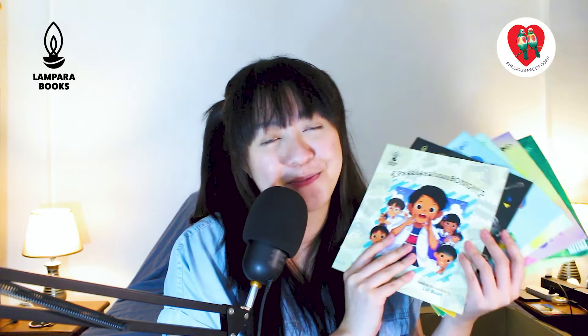We also have children's books from Lampara Books. Thank you so much, Lampara Books! They gave us 1, 2, 3, 4, 5, 6 — six books from Lampara Books! And we're going to read all six of them and it's gonna be lit. We have a children's book about Og, one called Uhog, one called Mamang Ising, and Mimosa.